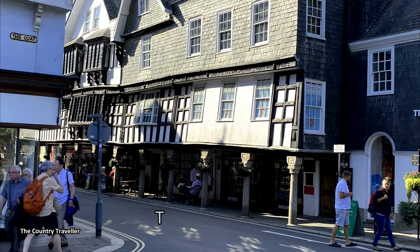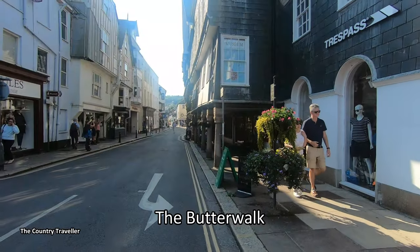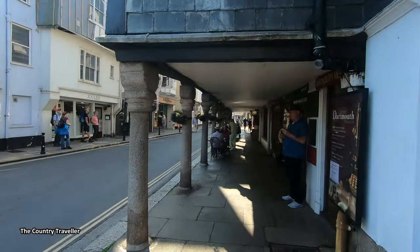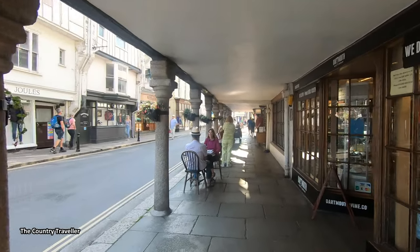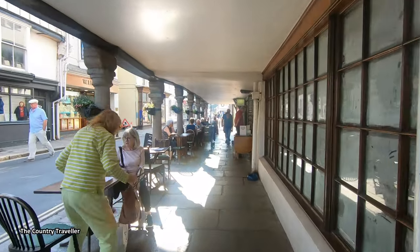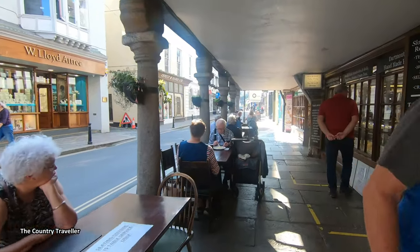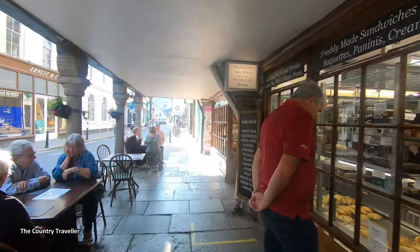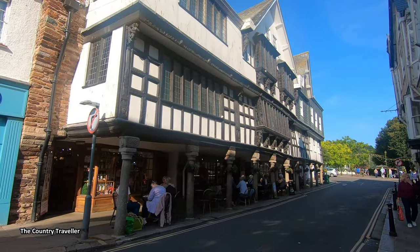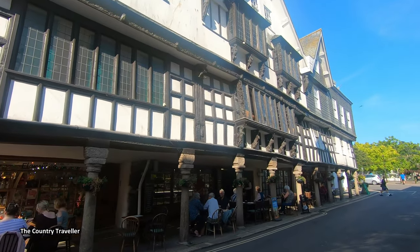Across the road from the gardens we find the Butter Walk. These were originally merchant's houses, built in the mid-1600s. It's now a lovely row of shops and cafes, as well as the home of Dartmouth's Museum. Walking back up the other side of the road, we can see the intricate carvings on the buildings.